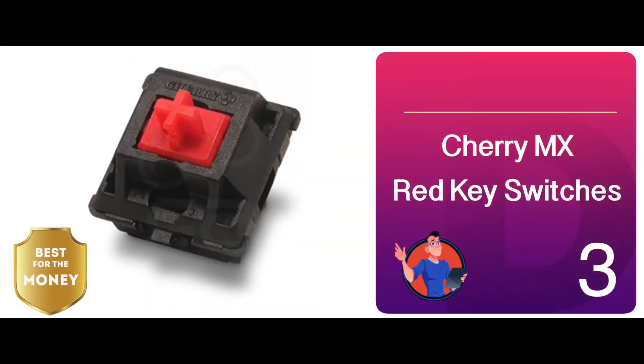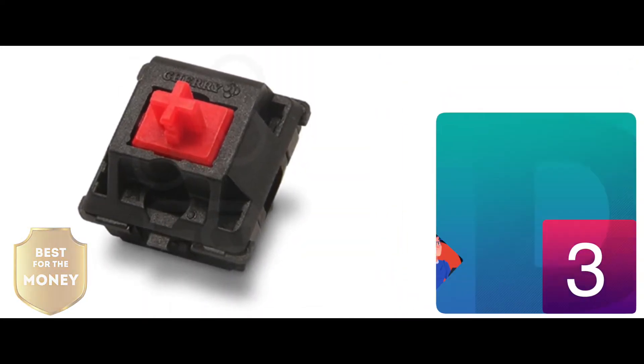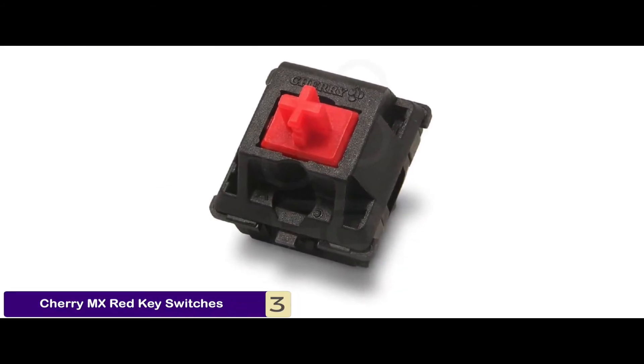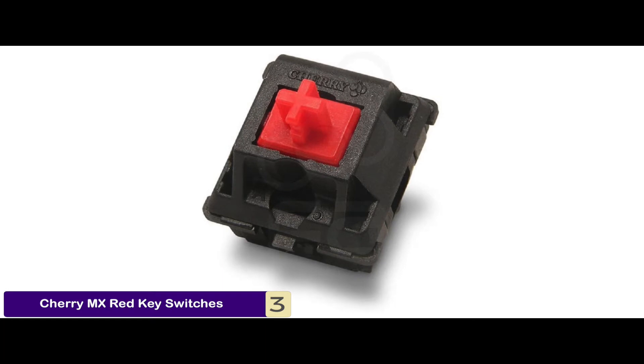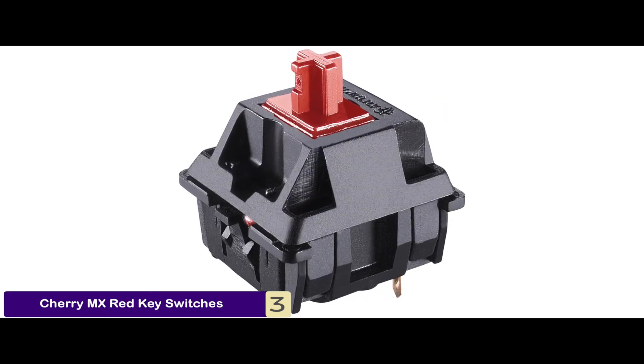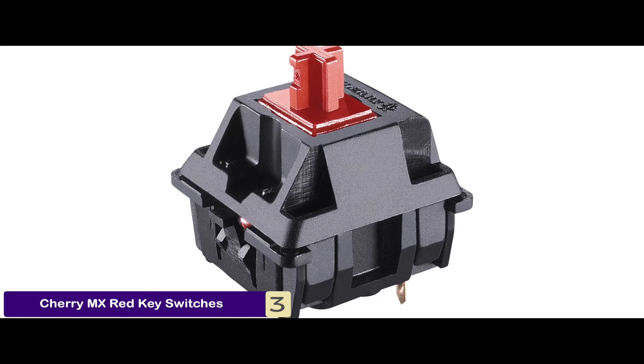Next, we have the best for the money, the Cherry MX Red Key Switches. It is compatible with a broad range of keyboards, including Habitim, Redragon, Mechanical Eagle, Corsair, AWKEY, and Huo-G, and this all-benefits-in-one unit comes at an affordable price.